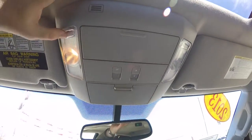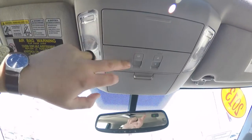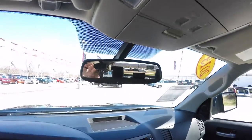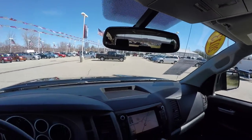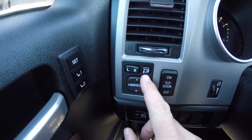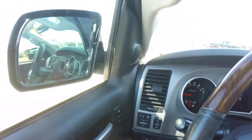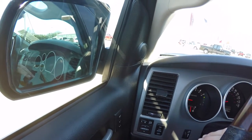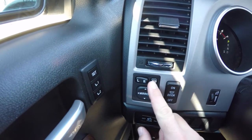Taking a look overhead, you have overhead map lights, a business card holder, power sunroof controls, and an integrated sunglasses holder. There's also an automatic dim rearview mirror with integrated HomeLink universal garage door opener and integrated compass. You can operate the power folding mirrors by pressing and holding, or just pressing the power folding button on the dash. The vehicle also has integrated turn signals in the mirrors. Just depress that button again to fold them back.